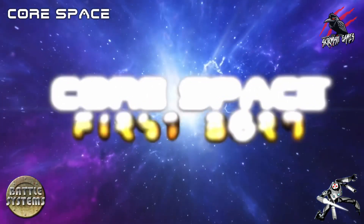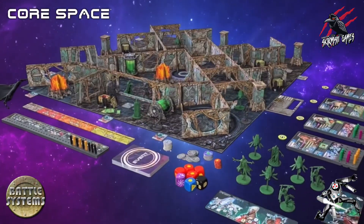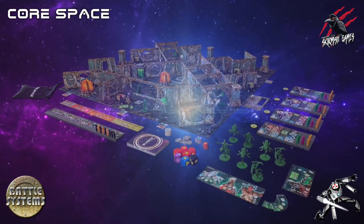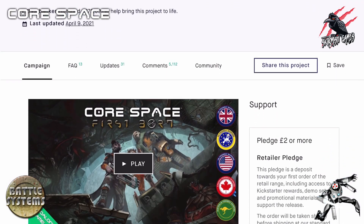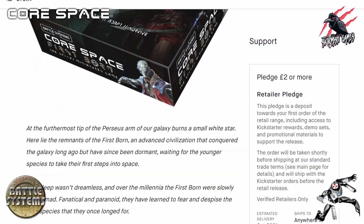This is the perfect time to start learning to play Core Space as later this year Battle Systems are bringing out Firstborn, which is a huge expansion on the existing Core Space game. You can still join their Kickstarter so it's not too late, and if you make the pledge now you can get access to a huge amount of terrain and some really interesting miniatures that they've been developing.